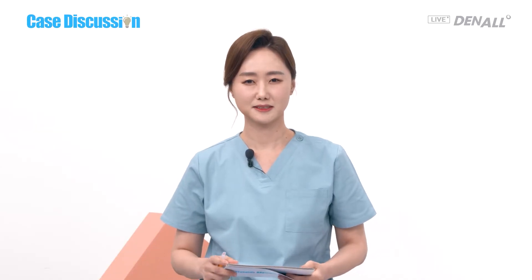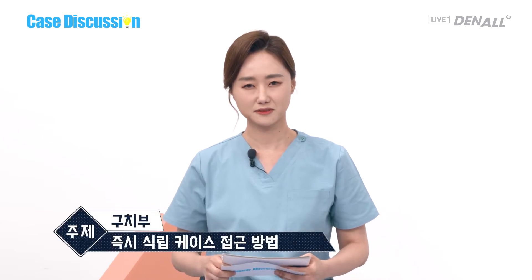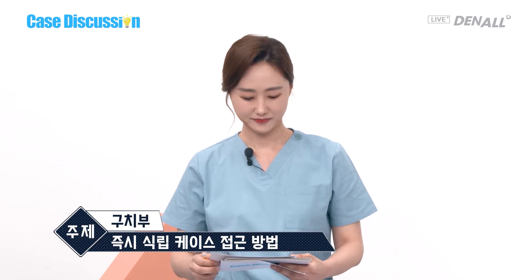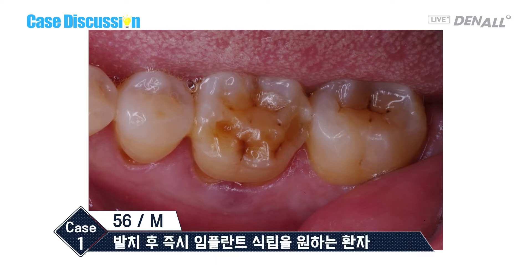Last time, we talked about immediate implant placement in the anterior region. Today, we are going to talk about immediate placement in the posterior area. The first case: a 56-year-old male patient. The chief complaint is swelling and tenderness at number 36 and 47. After the extraction, the patient wants immediate placement. What do we need to be careful about in doing so?